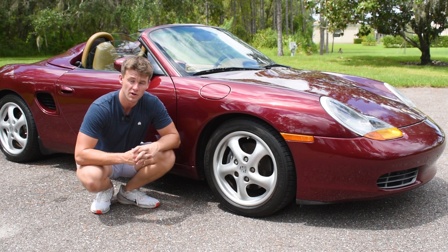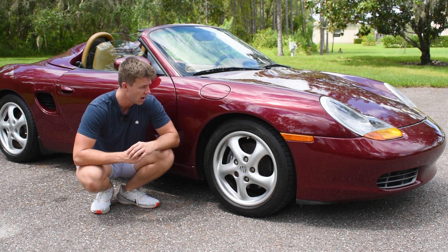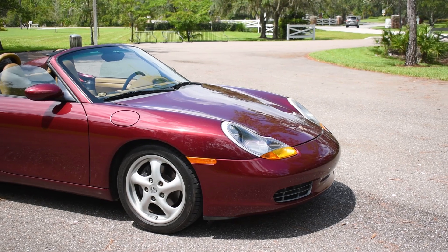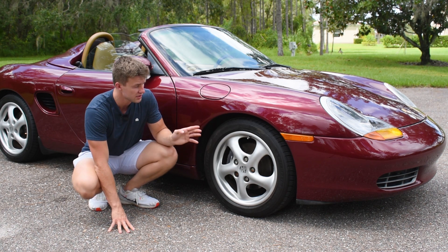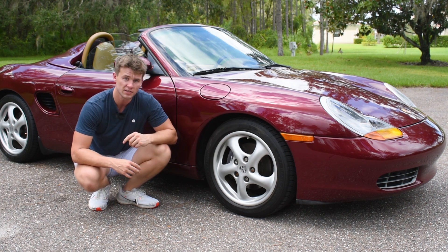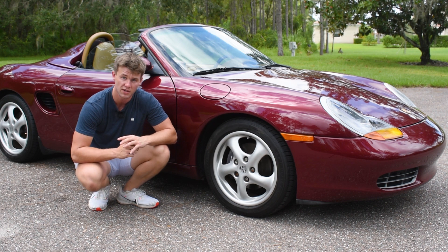They normally come with Continental tires from factory, but this owner put Michelin Pilot Sports on it, which is a much grippier tire. As for the braking system, there are vented disc brakes on all four wheels with Brembo four-piston calipers, which certainly gives you a lot of stopping power. On top of that, there's a brake cooling vent that's actually attached to the suspension, so it travels up and down with the wheel and supplies a constant supply of cool air onto the back of your brake rotor to keep your brake temperatures nice and cool.